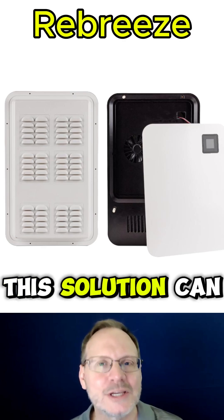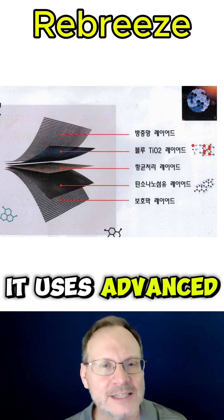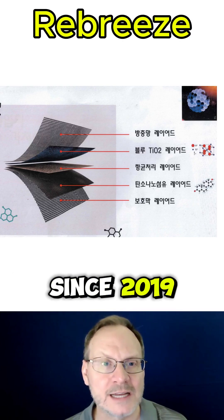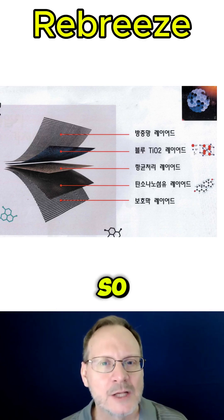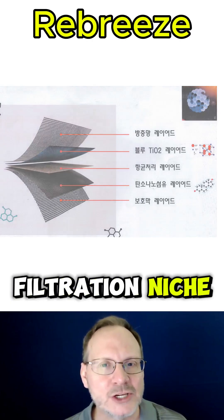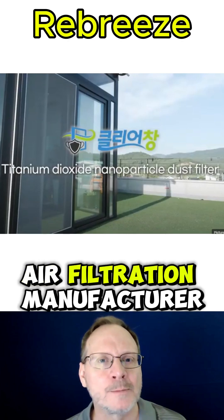ClearChang claims this solution can even filter some ultrafine particles, as it uses advanced nanofiber filtration. ClearChang has been around since 2019, making advanced carbon fiber screens and ventilation systems, so they definitely have some expertise in the filtration niche. On the surface, they appear to be a high-level air filtration manufacturer.